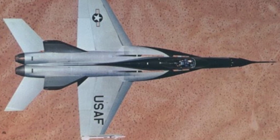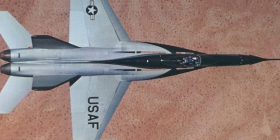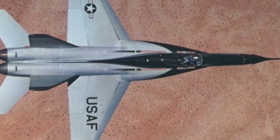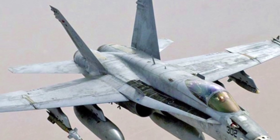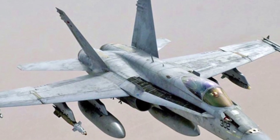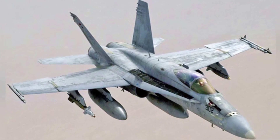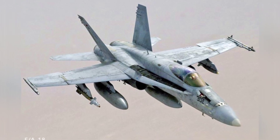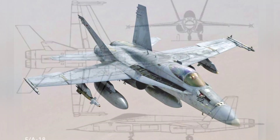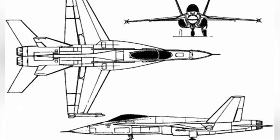The outwardly inclined twin vertical tails provide stronger directional stability. The aircraft is operated by a single pilot. The radar is installed in the nose cone, and a prototype is equipped with an M61 20mm cannon. It is planned to carry AIM-9 Sidewinder short-range air-to-air missiles on the wingtips and MK-80 series air-to-ground bombs, giving the aircraft both air combat and ground attack capabilities.